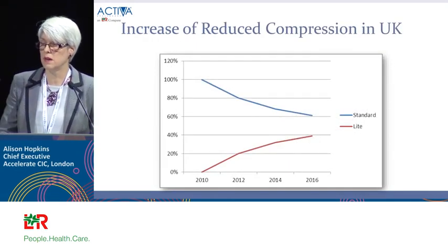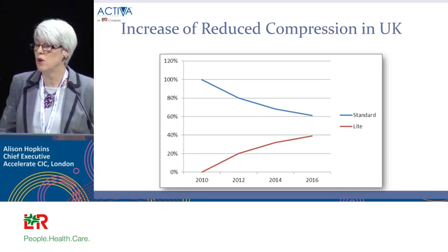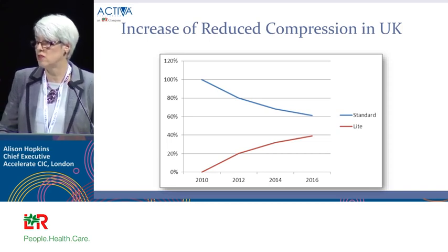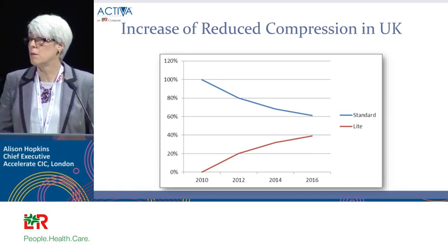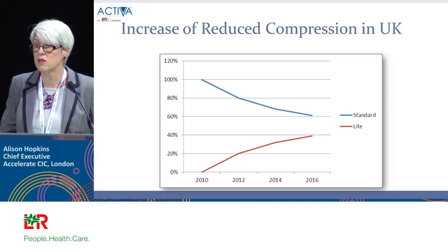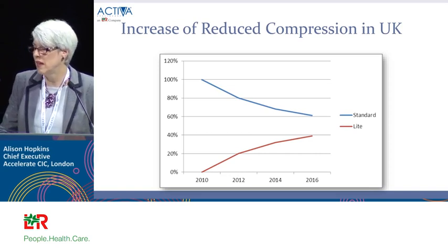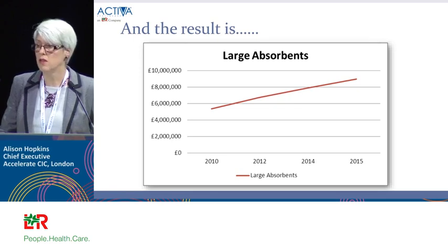NHS spend data on bandage regimes shows a trend of reducing high compression product use and increasing reduced compression. Have we got more patients needing reduced compression? Not necessarily — it's because we think some is better than none. But the impact is wet legs, unresolved problems, daily dressings, and poor morale in district nursing. And we wonder why we're not having the impact on leg ulcer healing we should after over 20 years.